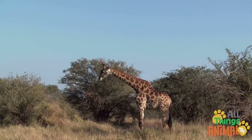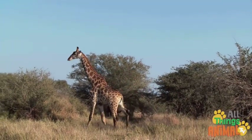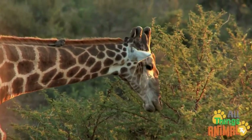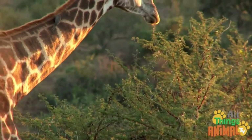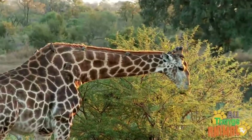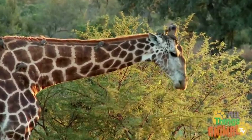Being so tall means they can eat from the tallest trees. Giraffes love to munch down thorny acacia trees. Luckily, their purple tongues are tough and covered in strong, bristly hair to protect them from the sharp thorns.